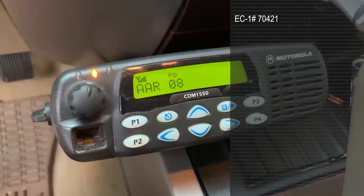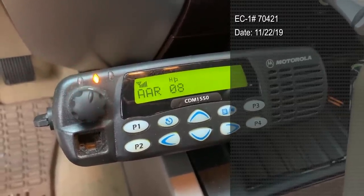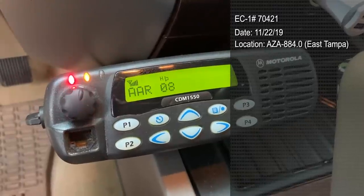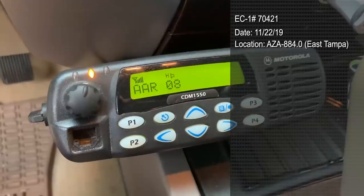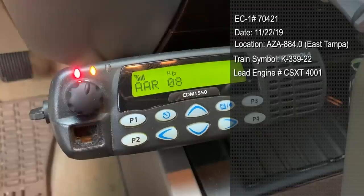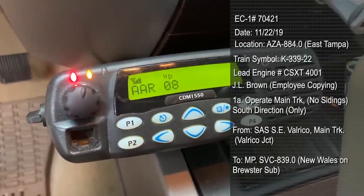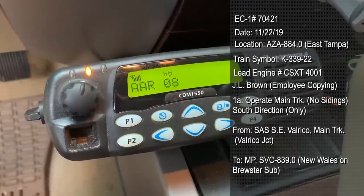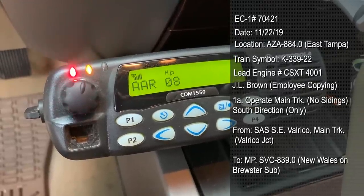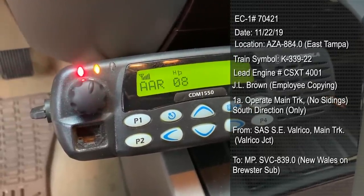EC1 number 70421. Dates 11-22-19. Location AZA 884.0. Train's the K-339-22. Engine CSXC 4001. JL Brown. Circle I-1A. Operate on the main track, south direction. From the SAS, south into Valrico main track. To the milepost SVC 839.0. Over.